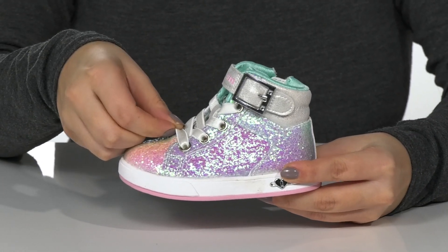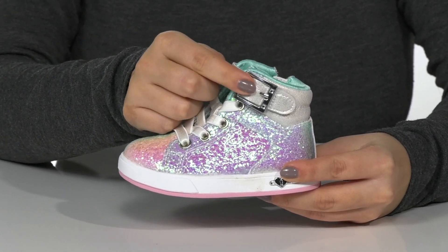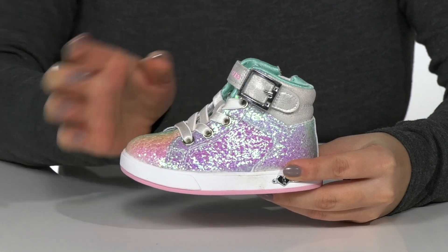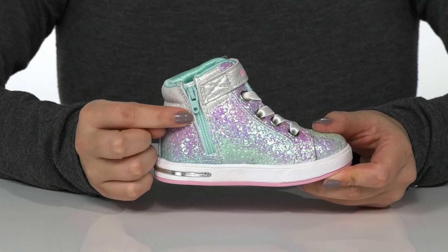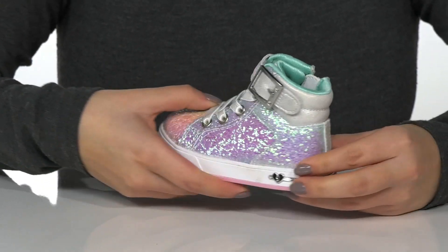These feature elastic laces for an easier on and off, with a hook and loop strap across the top that has a decorative buckle. On the inside there is a fully functioning zipper so your kids can slip these on all by themselves.